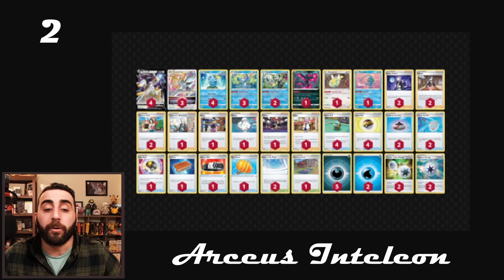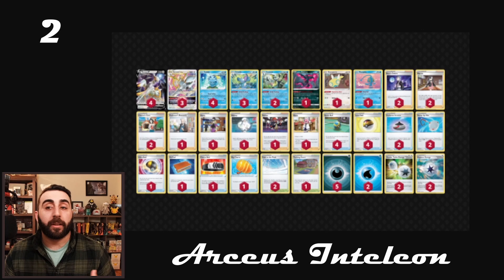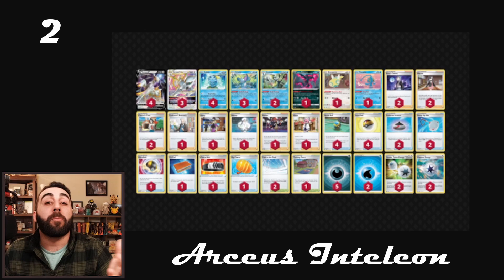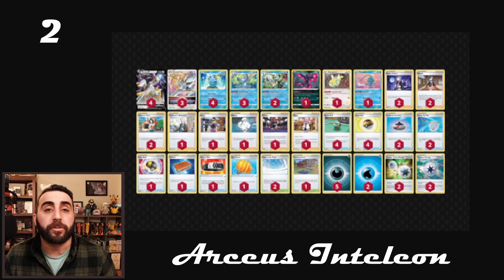These top three or four decks you are expected to see — expect to see Mew, expect to see some Arceus variant. It could be Arceus Lycanroc, it could be Arceus Bijou, it could be Arceus Inteleon, it could be whatever. You'll likely see Urshifu. And spoilers — Urshifu is next. But before we get to it, a couple of honorable mentions: Arceus Lycanroc is one of them, Arceus Sylveon is another interesting one. There are some Shadow Rider Whimsicott lists — there are so many different decks, especially Arceus variants, that just do really well.